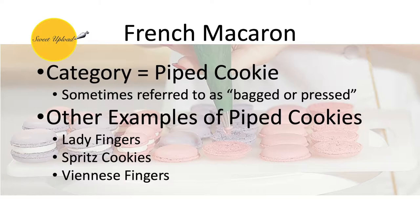Other examples of bagged cookies would include ladyfingers, Viennese fingers, or spritz cookies.